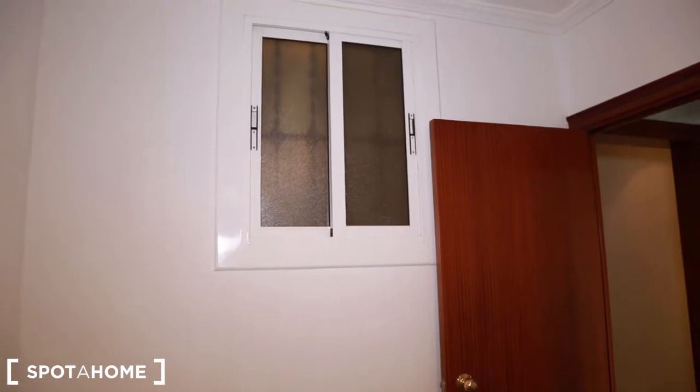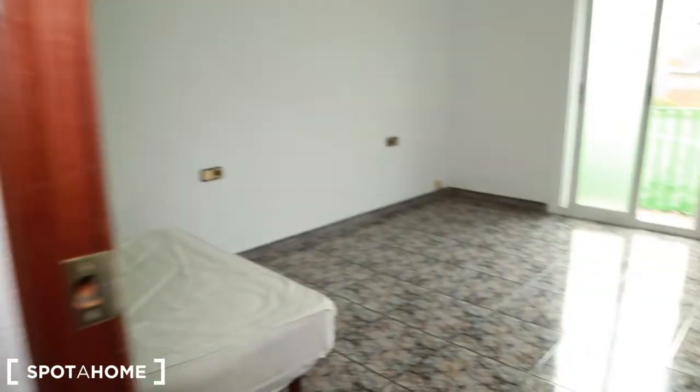It's empty, but it has a window. It's in the internal patio and door — not much to say.